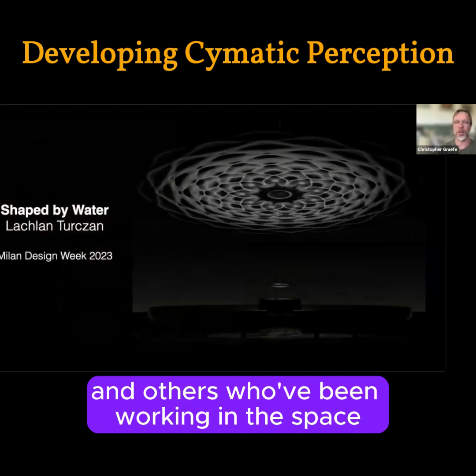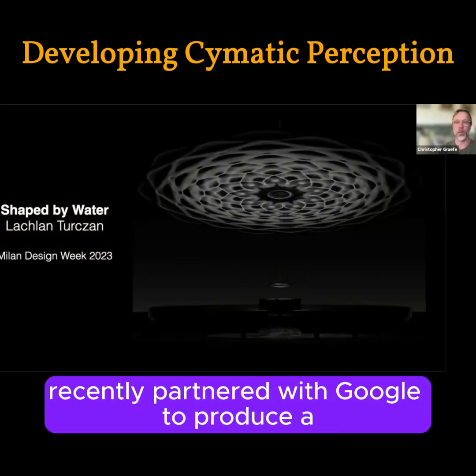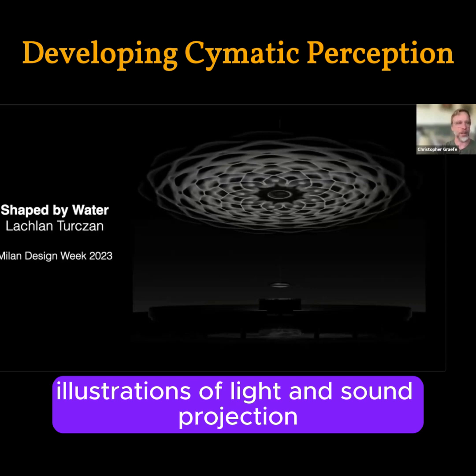Recognizing artists like Keleman and other sound healers working in this space — this is the work of Lachlan Turksan, who recently partnered with Google to produce a whole exhibit at Milan Design Week called 'Shaped by Water,' doing absolutely stunning illustrations of light and sound projection.